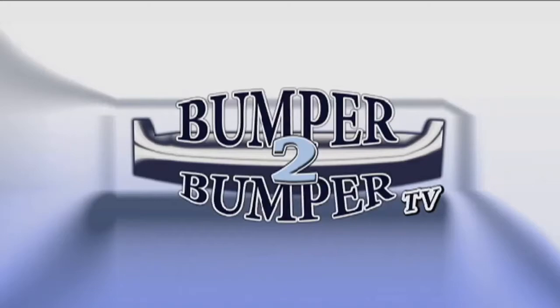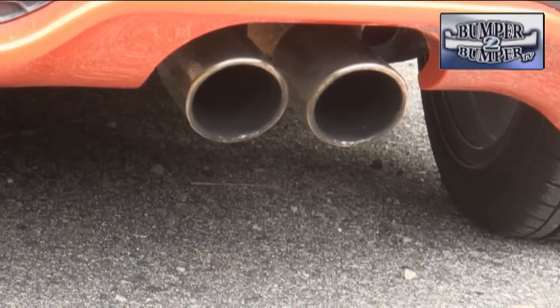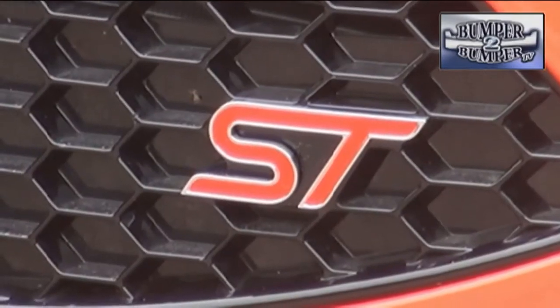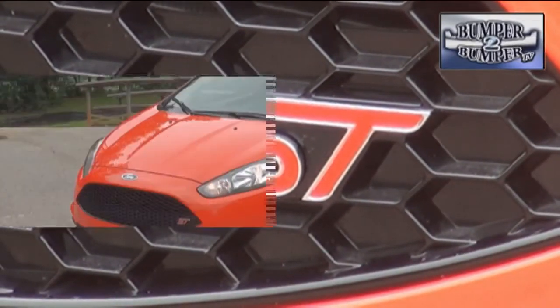This is Bumper to Bumper TV. This is not what you would normally think of as a subcompact. The Ford Fiesta ST is the result of what happens when enthusiasts inside a company get to play with an econobox.